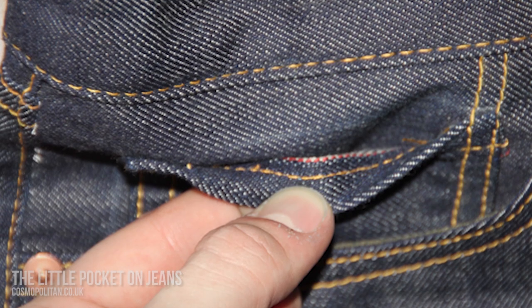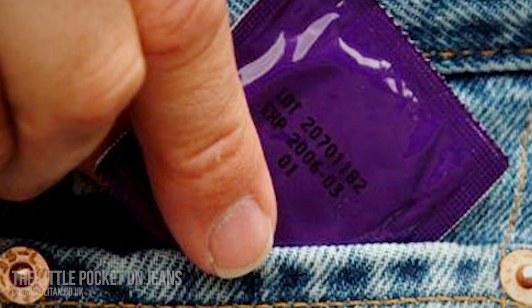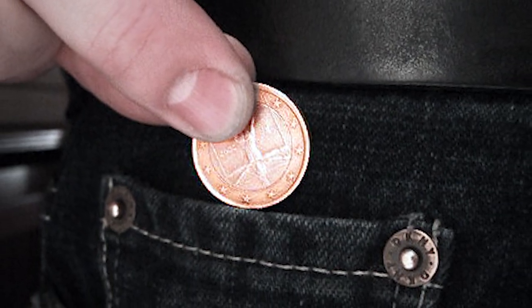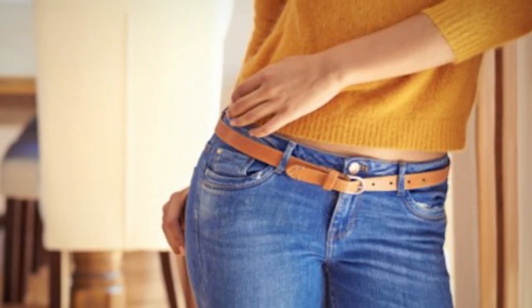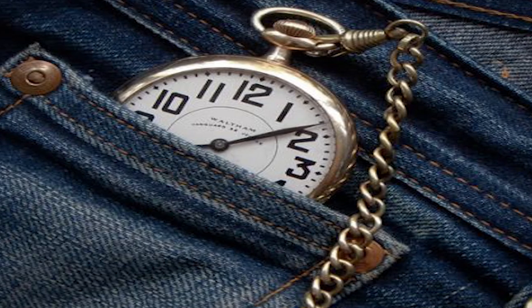Number 11: the little pocket on jeans. People have given the little pocket many titles including condom pocket, match pocket, coin pocket, ticket pocket, and frontier pocket among others. The mystery behind this pocket could be because it never serves its original purpose. The little pocket was designed for cowboys in the 1800s to carry pocket watches, which of course we no longer carry.